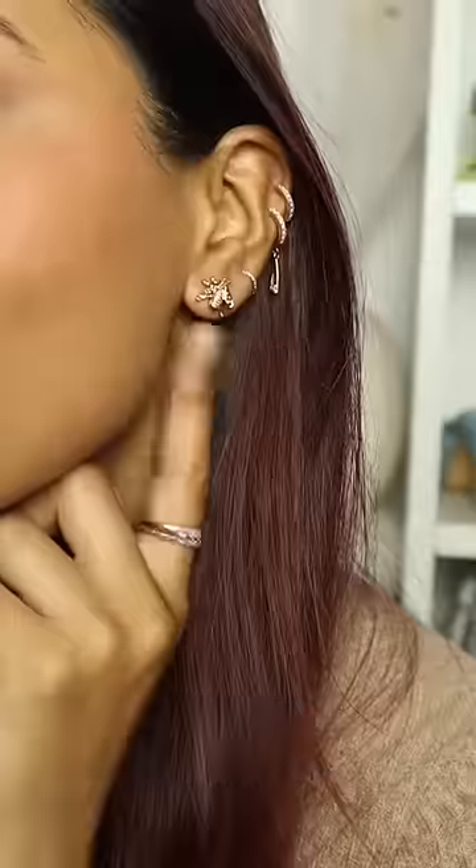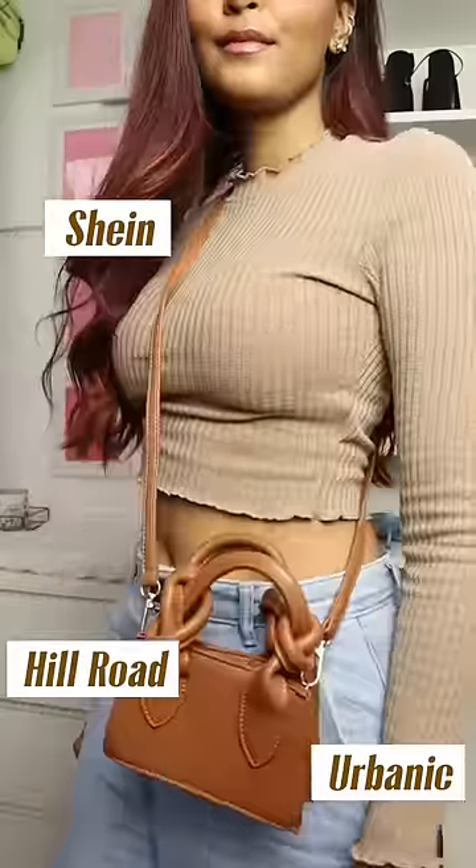Now for the makeup, I'm going to keep it very, very natural. Some dainty jewellery — let's not forget the perfume. And I am all ready! Here are the details. I'll see you next time.